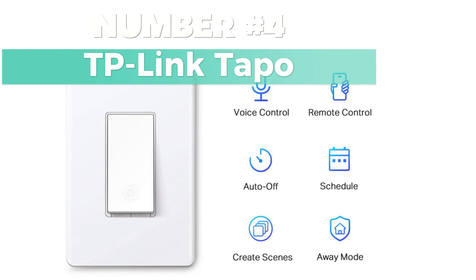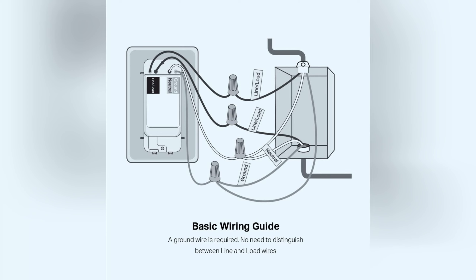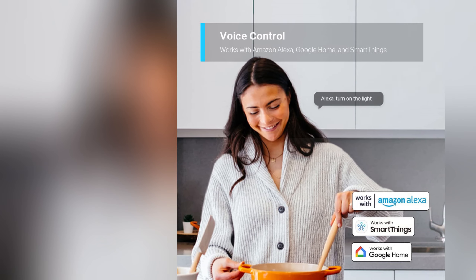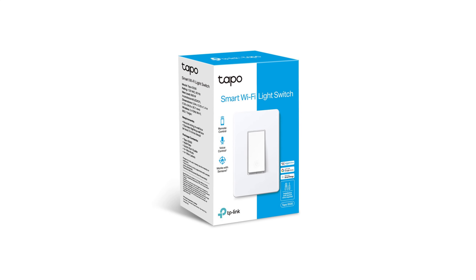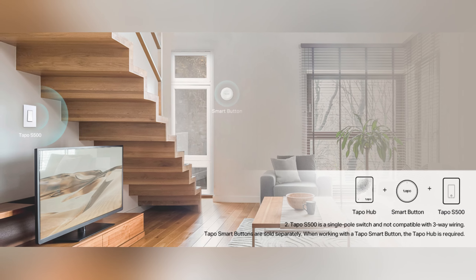Number 4: TP-Link Tapo. My pick for best value smart switch is a reliable option with easy guided installation. You won't need to understand complex wiring thanks to the Tapo app's step-by-step instructions. Just ensure you have a neutral wire and a standard wall plate size. With voice control compatibility, you can manage your lights hands-free using Amazon Alexa or Google Assistant. Control your lights from anywhere via the Tapo app, even when you're on vacation. Set schedules or timers to automate your lights, enhancing home security with the Away Mode feature. Trusted by millions worldwide and UL certified for safety, this smart switch comes with a two-year warranty for peace of mind.